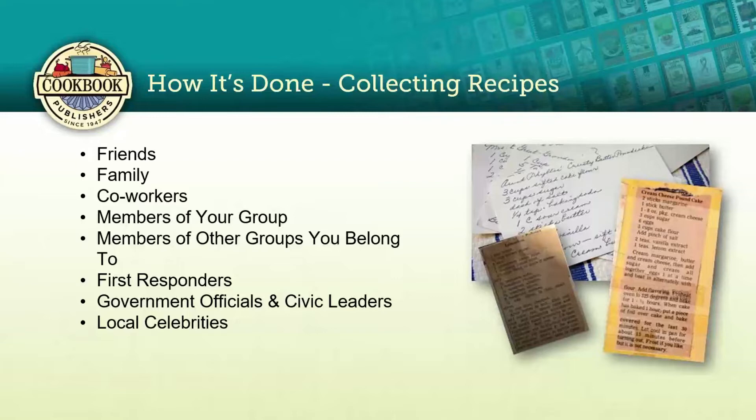Now it's time to collect those recipes. Where are you going to get them? From your friends, family, co-workers, members of your group, and other groups you belong to. Don't hesitate to reach out to first responders, government officials, civic leaders, and even local celebrities in your community. That local celebrity — someone whose family has been in your community forever — is a great resource who can help promote recipe collection and cookbook sales.